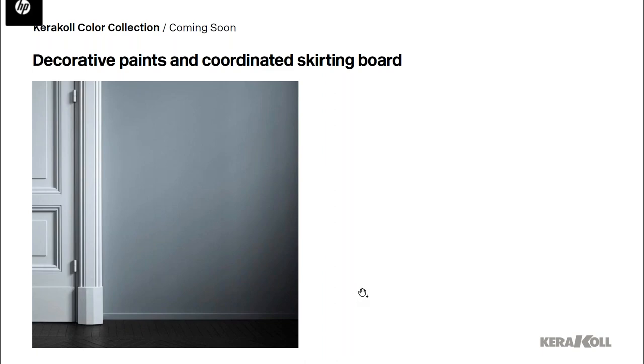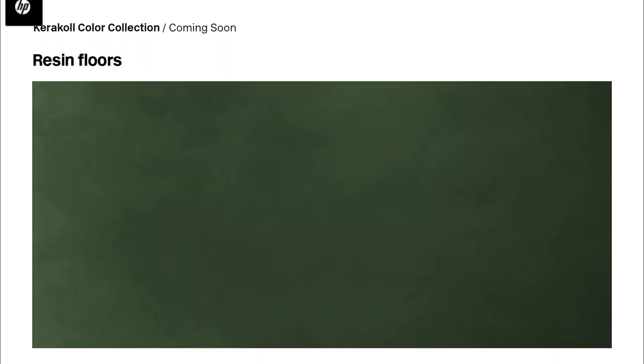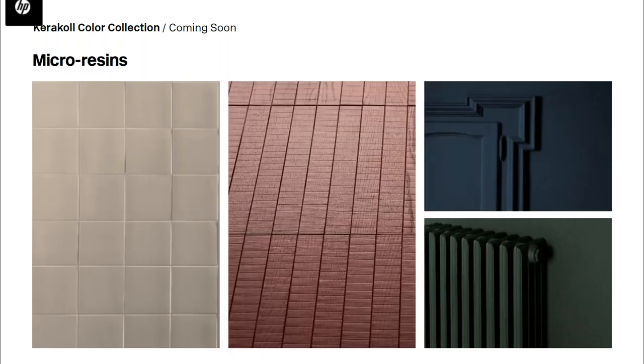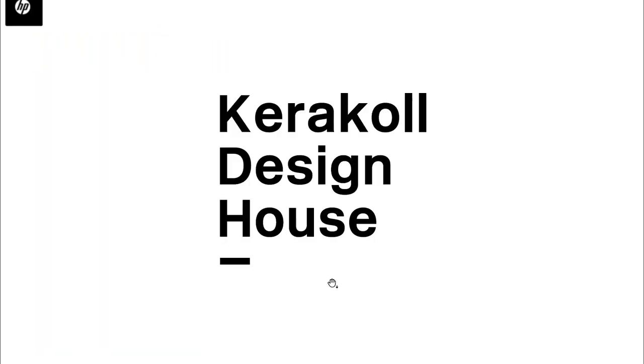The Color Collection includes decorative paints and coordinated skirting boards, as well as decorative resins and wall coverings — paint, wall creed, and patina. The 150 colors will also be available for resin floors and all materials using micro resina technology — micro resina tiles, micro resina wood, and decor. For the first time, Caracol Design House will also offer exterior finishes.